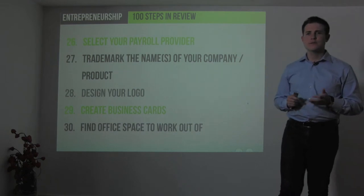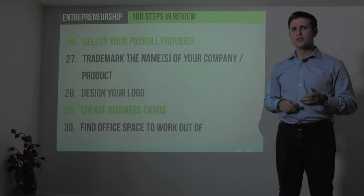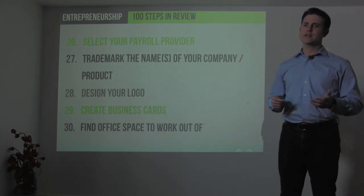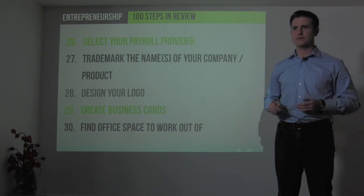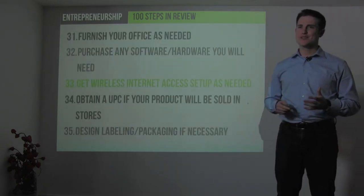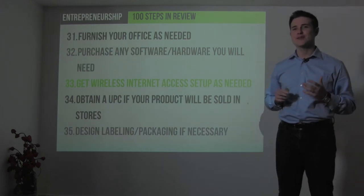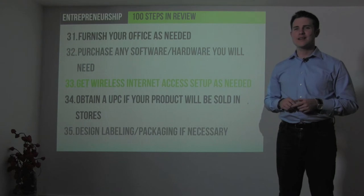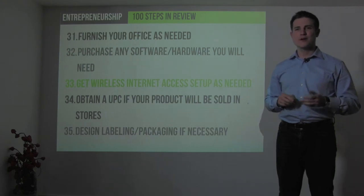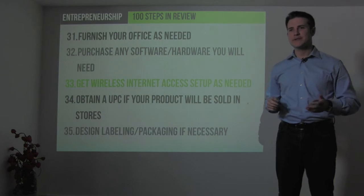Consider trademarking the names of your company and product — talk to your lawyer about that. Design your logo, create business cards, and find workspace if you need it. Furnish your office, purchase any software or hardware, get internet access set up. Obtain a universal product code (UPC) if your product will be sold in stores, and design any labeling and packaging if needed.